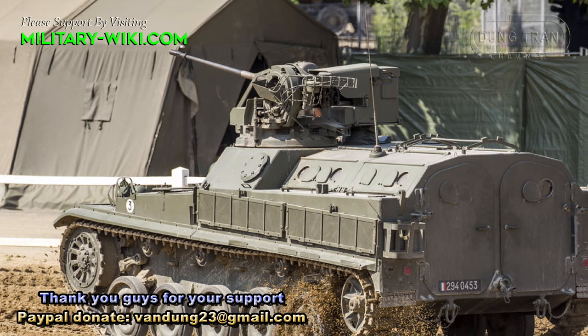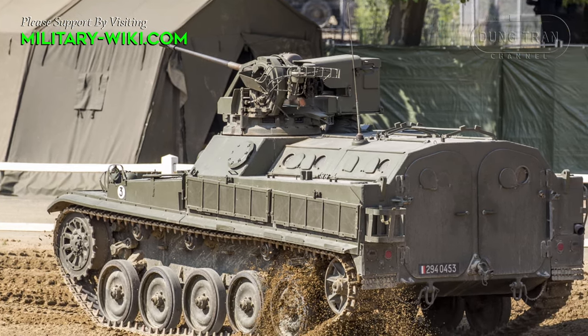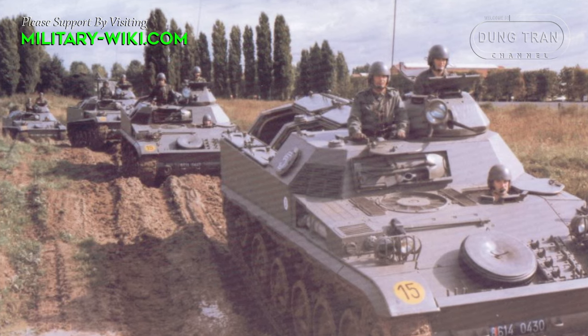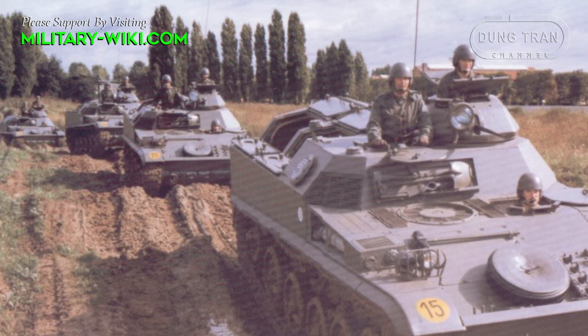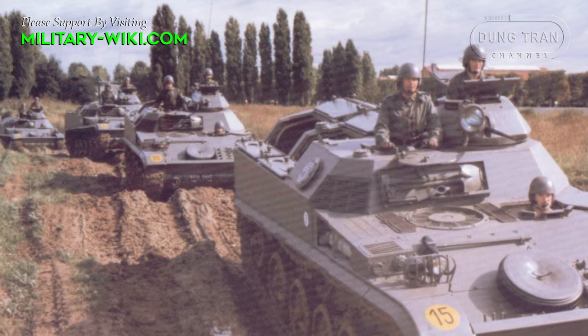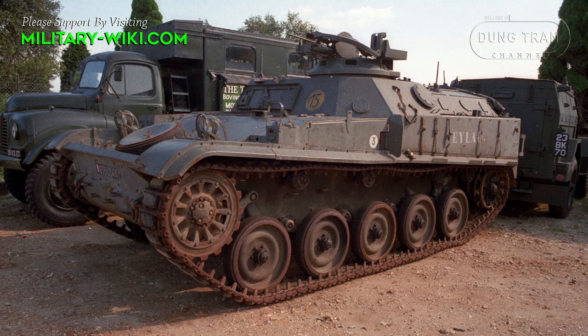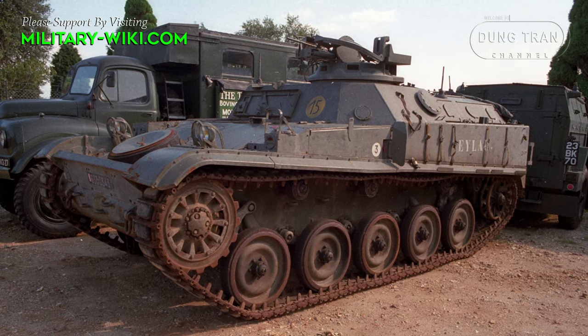The first prototype was completed in 1955 and the first production vehicles in 1957. It was used in large numbers by the French Army but has been replaced by the now Nexter Systems AMX-10P. It is believed that total production of the vehicle amounted to approximately 3,400 vehicles.